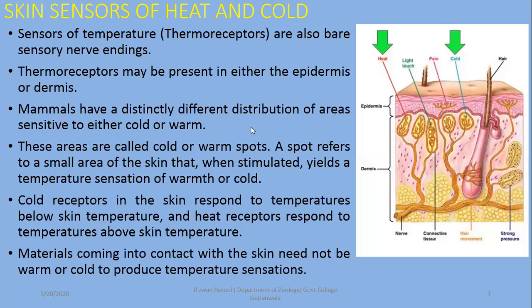Thermoreceptors may be present in either the epidermis or the dermis. Mammals have a distinctly different distribution of areas sensitive to either cold or warm — there are spots called cold spots or warm spots. A spot refers to a small area of the skin that when stimulated yields a temperature sensation of warmth or cold, detected by these coiled nerve endings.